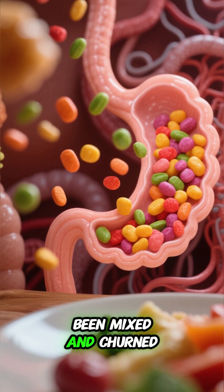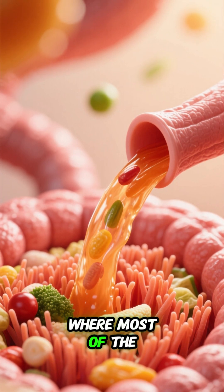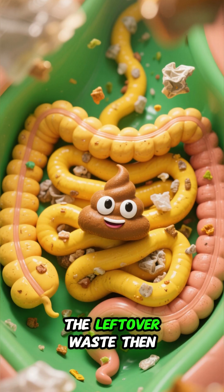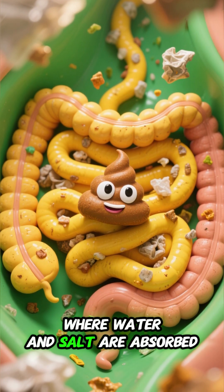After the food has been mixed and churned, it's ready to be digested. It enters the small intestine, where most of the digestion takes place. The leftover waste then moves into the large intestine, where water and salt are absorbed.